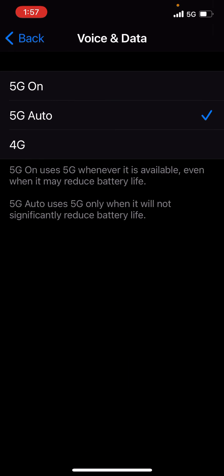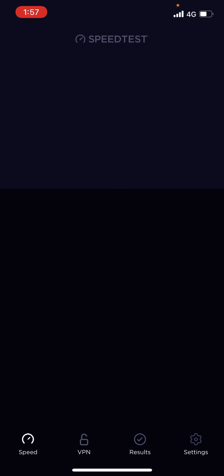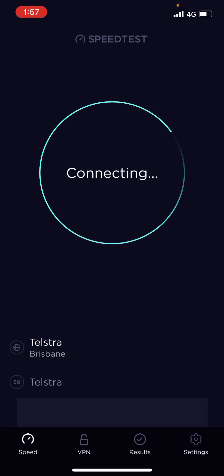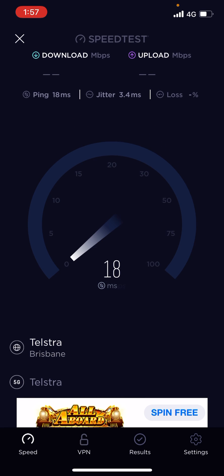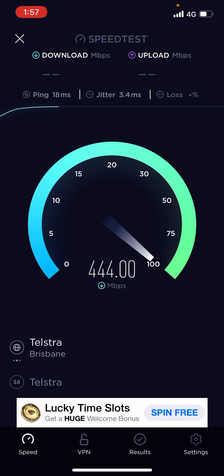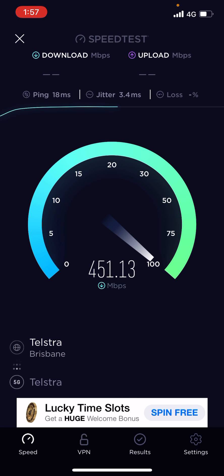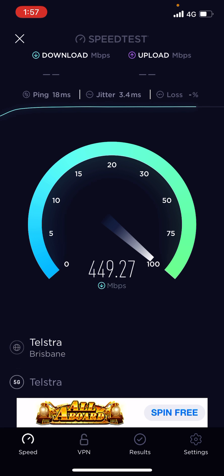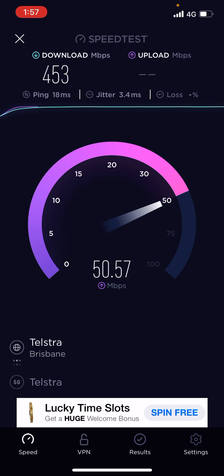Now if I go to voice and data and flick 4G back on and run a test again — same speed test server — and ironically I'm on 4G again at the top on the right there. 4G is currently faster where I am for download speed; for upload it's about half the speed.